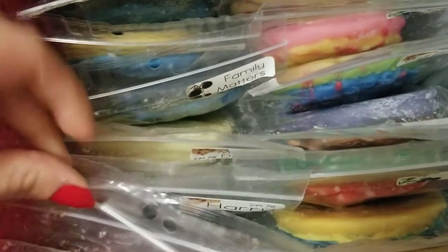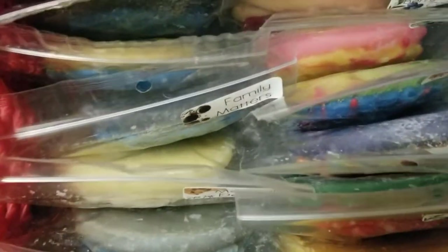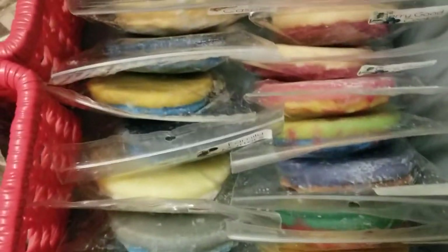I do have a decent amount of cookies — I really don't know how many there are here. They do go all the way back, as you can see. A decent amount — not a lot, but a decent amount.